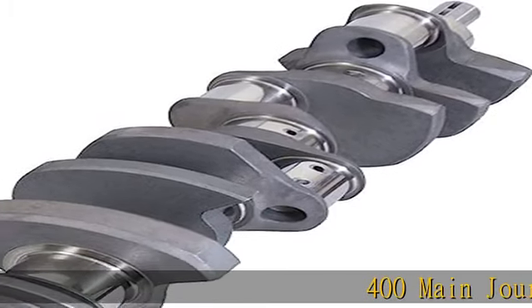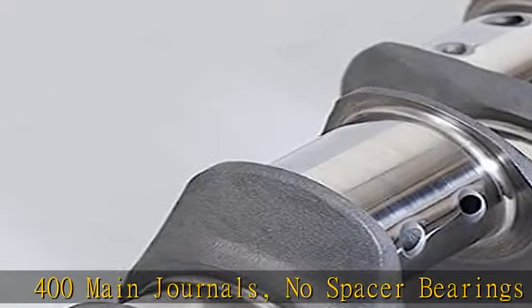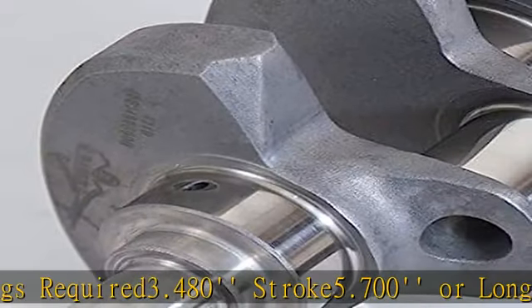400 main journals, no spacer bearings required, 3.480 stroke, 5.700 or longer rod length, 2.100 rod journal, 2 piece rear seal, early style.